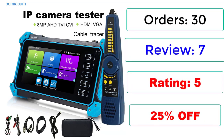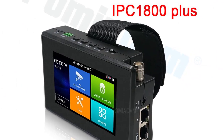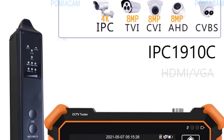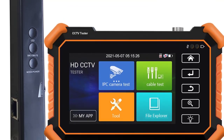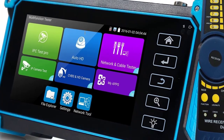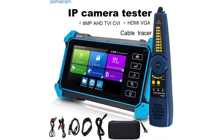Key features: 5-inch IPS Touchscreen, 1920x1080 Resolution. 8MP QI, TVI, AHD Camera Test. 8MP XSDI, HD SDI, 3G SDI Camera Test. H.265, H.264, 4K Video Display via mainstream. VGA Input supports 2048x1152 at 60 FPS. HDMI Input supports 4K 30FPS.